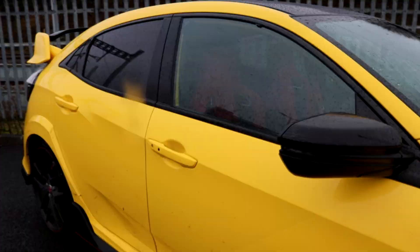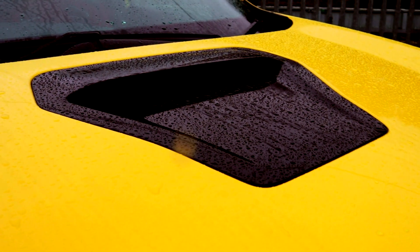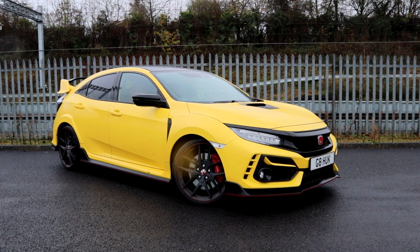Visually, with the limited edition you do get this beautiful yellow paint, a black bonnet vent, and a few other touches here and there, including a black roof instead of body-coloured. That helps to differentiate it from the regular car, but in truth there's nothing else.